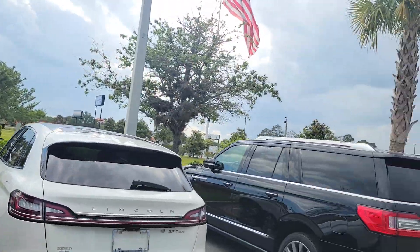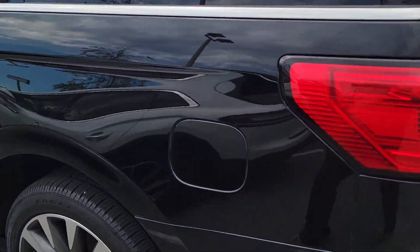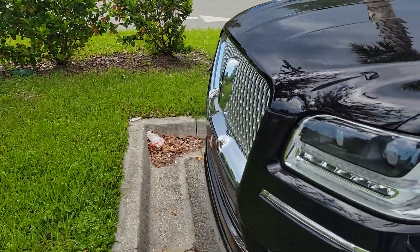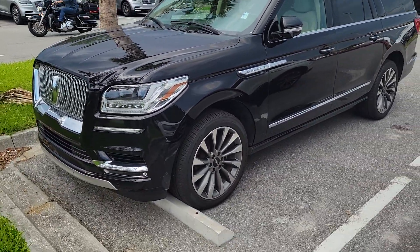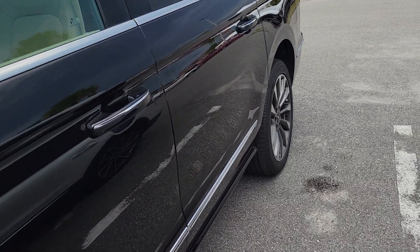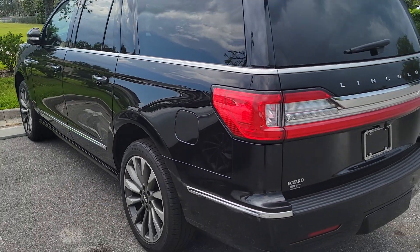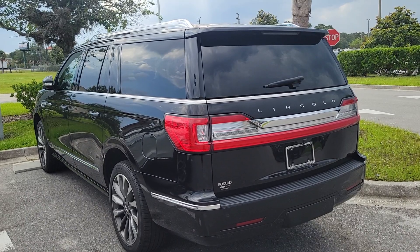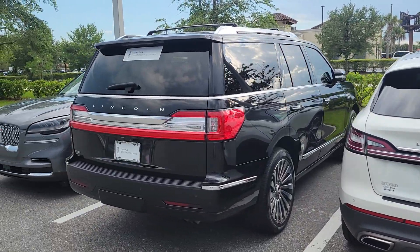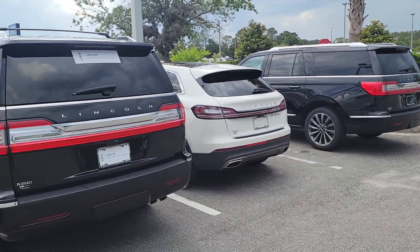I think this is another one that just came in as well. Might be the extended length — what they call the Navigator L. It's a 2020 model that just came in also. Same color combo: infinite black with the tan leather. It has second-row captains but with the full console in the second row. 2020, extended length — you have more room behind the third row. Second-row captains with the console, and the 2019 is the regular length with 21,000 miles. If you like the mileage on any of the others, I'd be happy to get it for you.